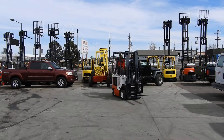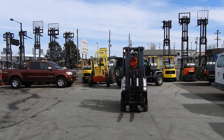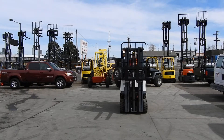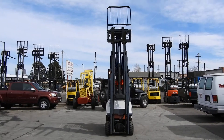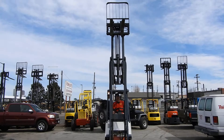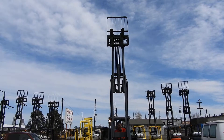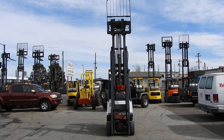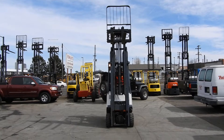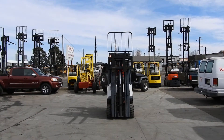It's equipped with a 187 inch lift height triple stage mast. The unit also has a side shift carriage, excellent treaded drive tires and steer tires, and a reconditioned 48 volt battery plus charger.